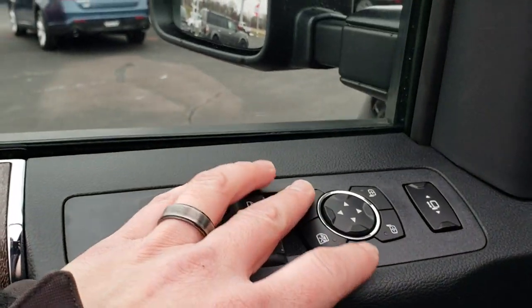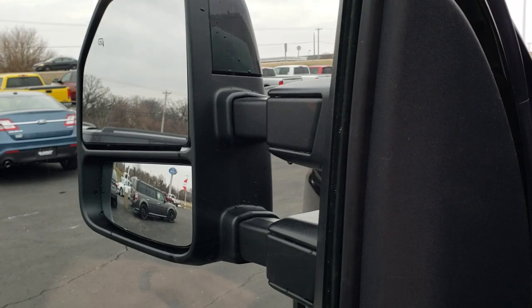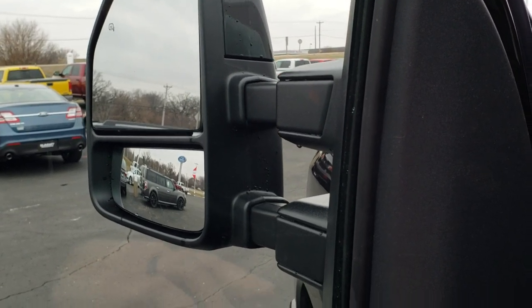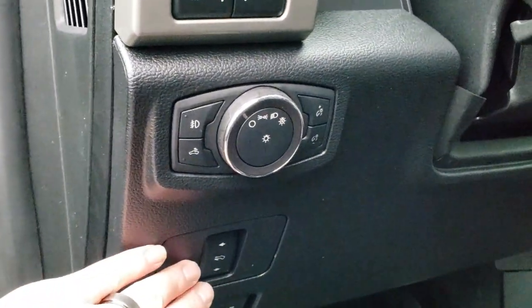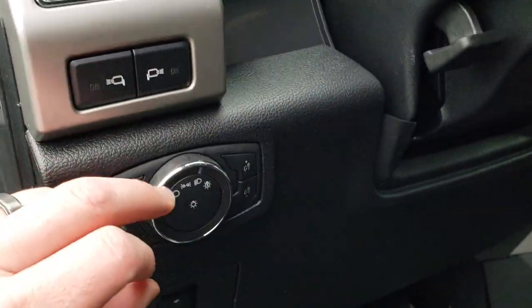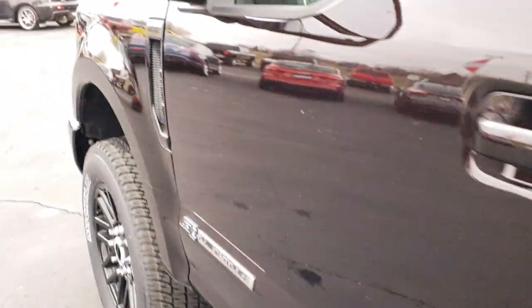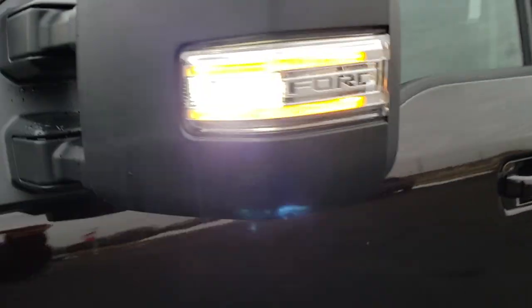This one has power-scope mirrors, so you can power fold them in and they also power telescope out. It has power pedals, auto headlamps, and these side markers — so if you have your lights on you can turn those side markers on and they'll actually light up the LED lights on the side of your truck.